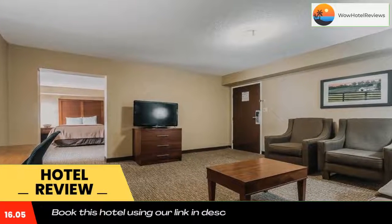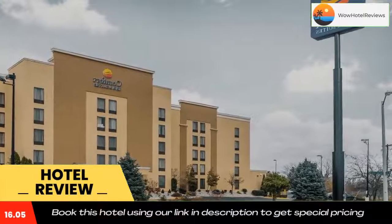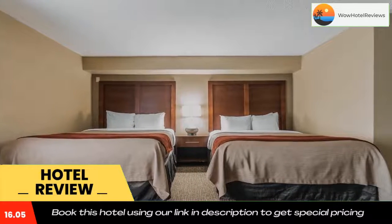The University of Kentucky and Rupp Arena are 14 minutes drive away. The hotel is 3.1 miles from Thoroughbred Park, 4.3 miles from Hunt-Morgan House, and 4.3 miles from the Arboretum.